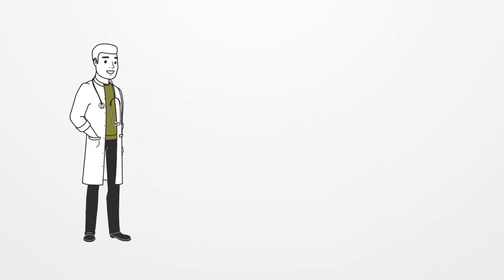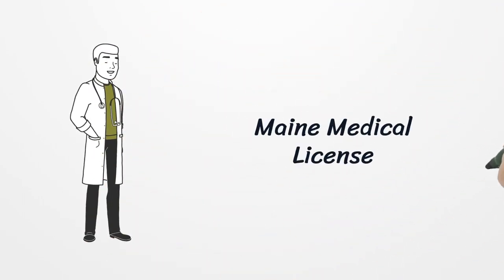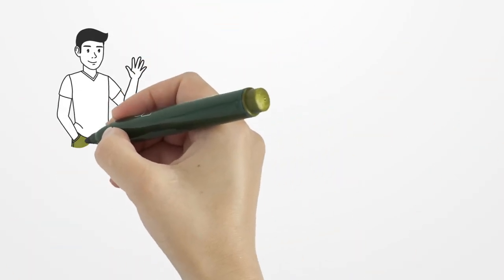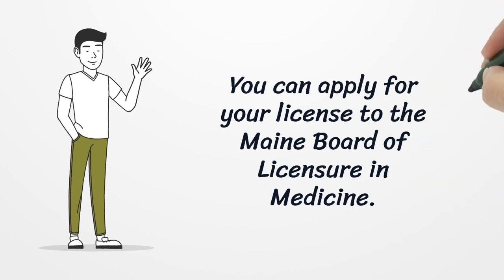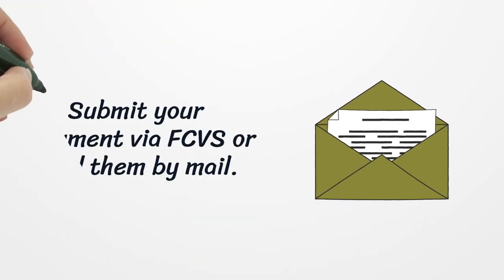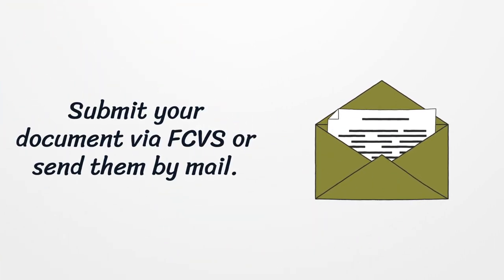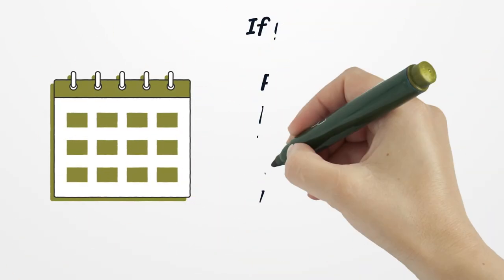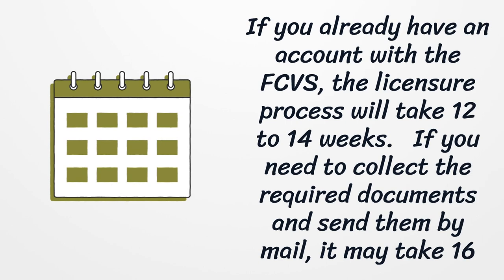Maine Medical License. You can apply for your license to the Maine Board of Licensure in Medicine. Submit your documents via FCVS or send them by mail. If you already have an account with the FCVS, the licensure process will take 12 to 14 weeks. If you need to collect the required documents and send them by mail, it may take 16 to 20 weeks.